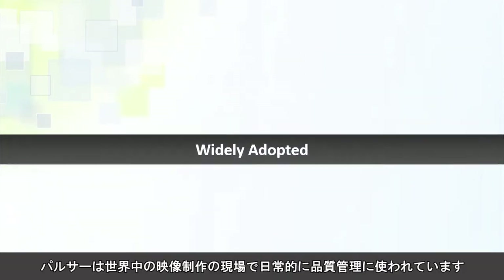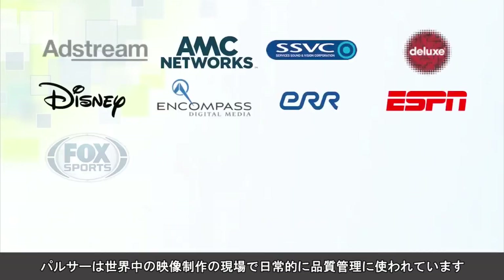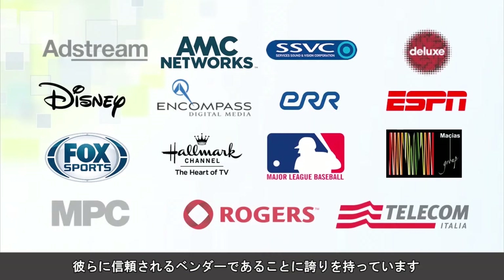Pulsar is used worldwide by leading organizations who rely on Pulsar for their day-to-day decisions. These customers use Pulsar in their production environments, and we are proud to be a trusted vendor to them.